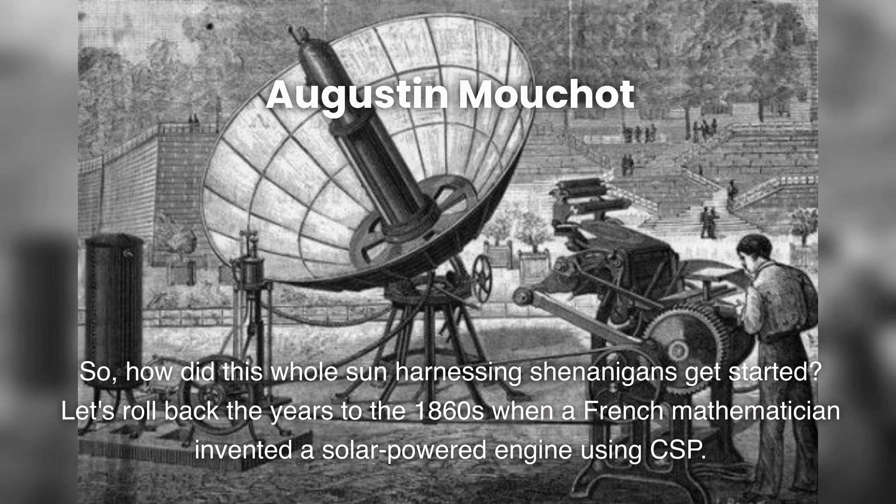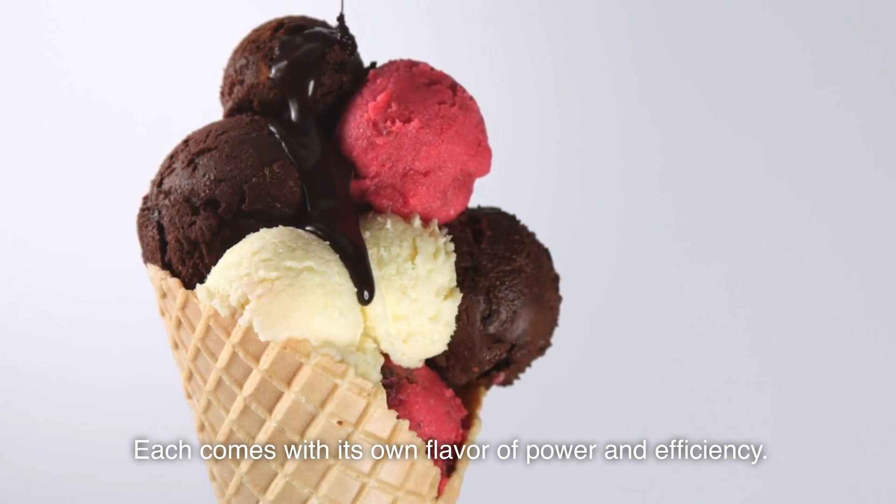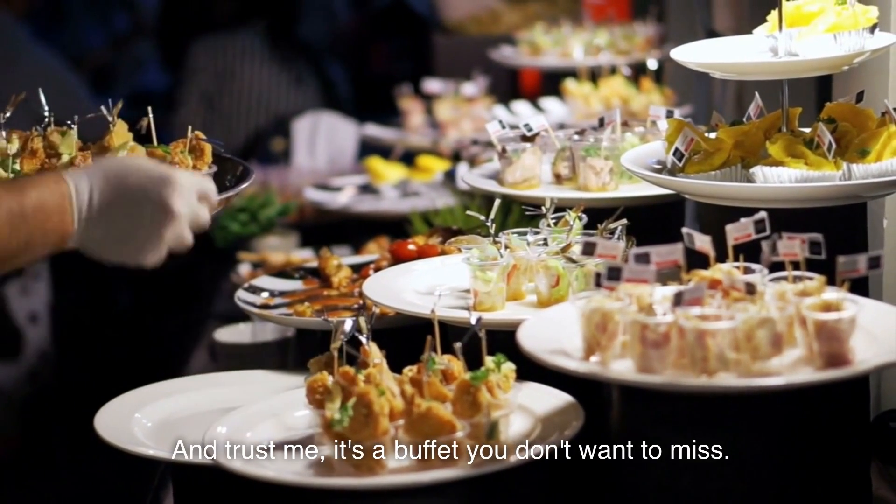So, how did this whole sun-harnessing shenanigans get started? Let's roll back the years to the 1860s, when a French mathematician invented a solar-powered engine using CSP. Today, we have a few different CSP technologies: dish sterling, parabolic trough, and enclosed trough. Each comes with its own flavor of power and efficiency — and trust me, it's a buffet you don't want to miss.